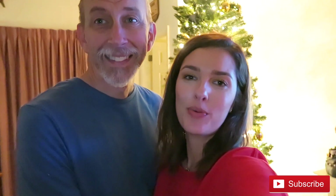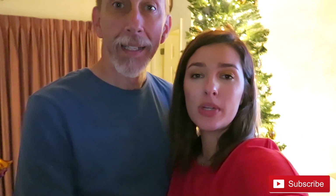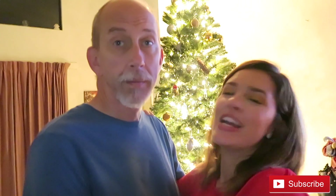That is everything for Vlogmas day nine — we hope you guys enjoyed our home tour! If you did, be sure to give this video a big thumbs up, don't forget to subscribe, and we'll see you tomorrow morning. Oh wait — if you guys want us to do a Q&A during Vlogmas, let us know in the comments below because we've had a few requests. Okay, now we'll see you guys tomorrow morning!